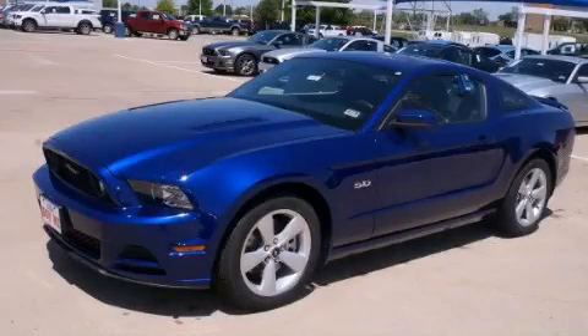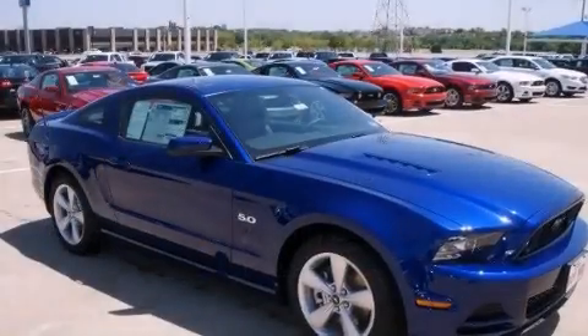This is a brand new 2014 Ford Mustang, pushing the limits of automotive excellence.